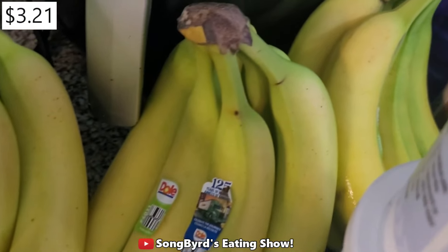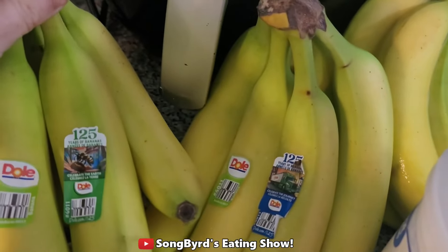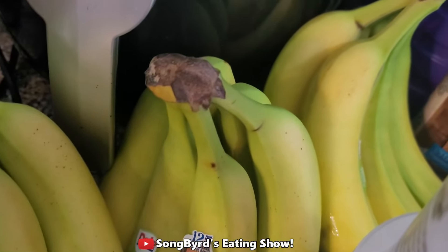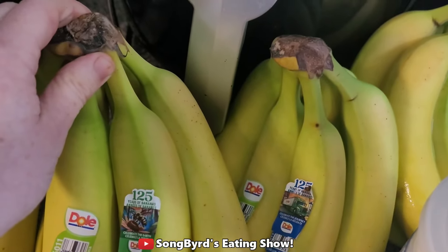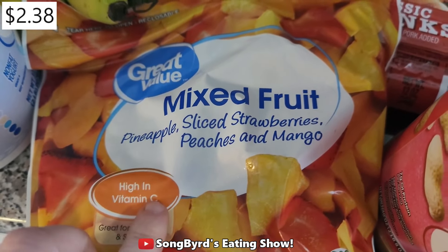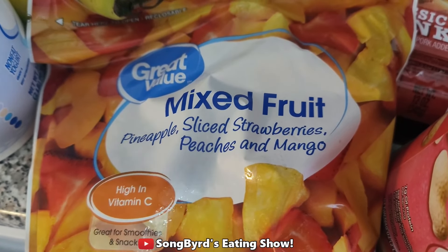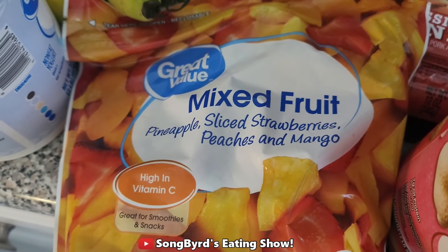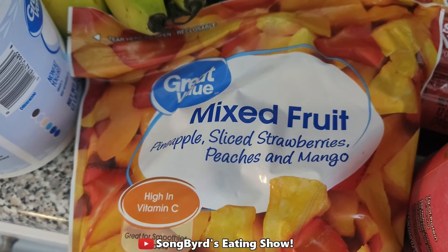Next up we got a whole bunch of bananas and we're either going to use these for smoothies or as snacks. Evan loves bananas so we're definitely going to enjoy these for the rest of the week. We also got some mixed fruit — Evan has been expressing that he wants to try a mixed fruit smoothie for breakfast, so we're going to try these out with some milk and other fruits and see how he likes that.